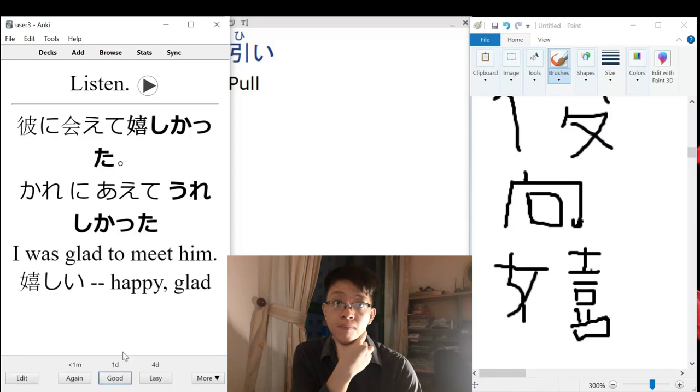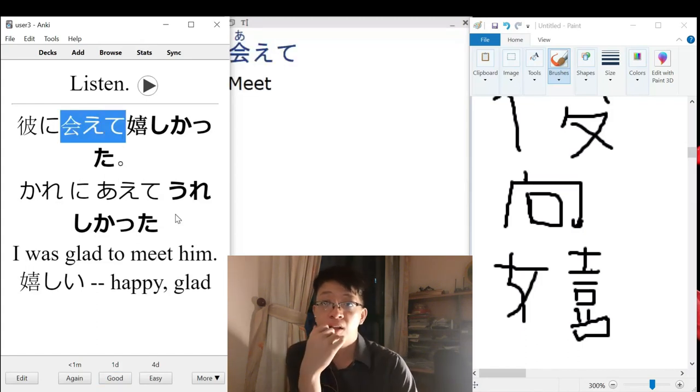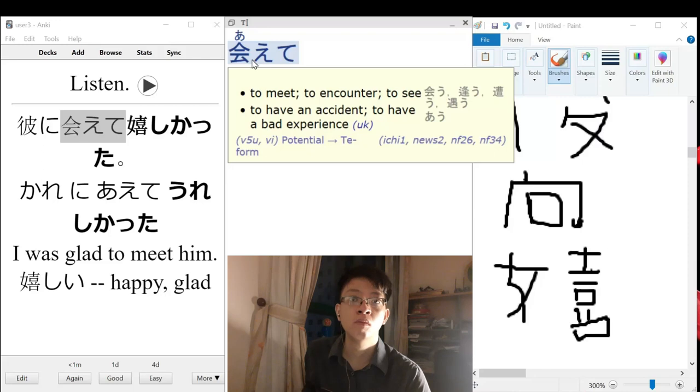So I was last to meet him. The word 'aite' was a bit jarring to me yesterday, so I dug into it a little deeper. It's actually a potential form, so a more literal translation would be 'I was able to meet him.' This form extracts the potential of something to happen — the potential of meeting.